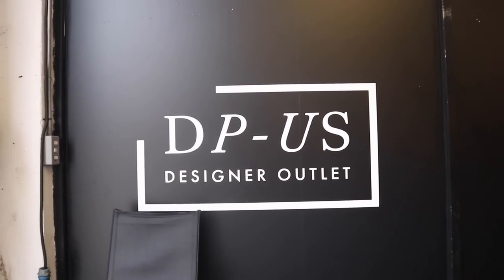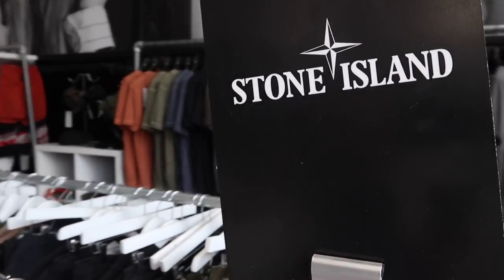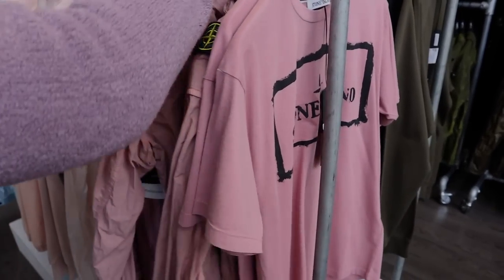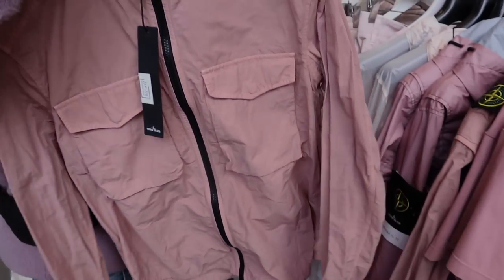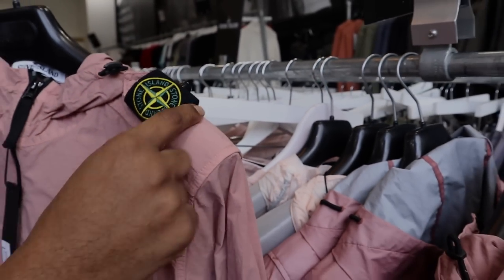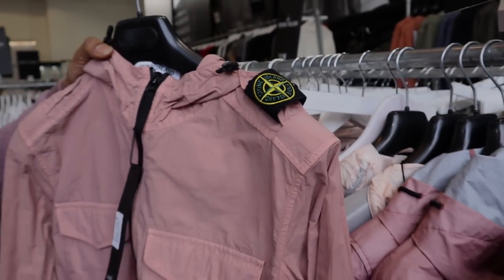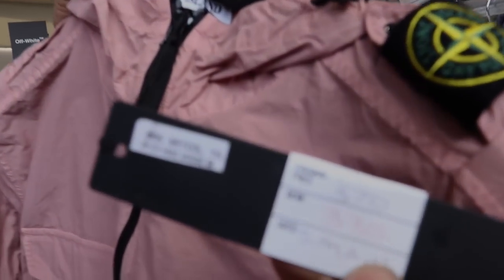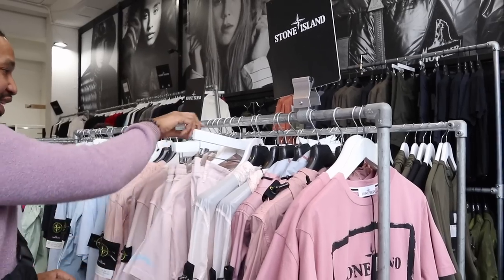There's quite a lot of stuff in the store, so I'm going to go through it. But the first thing I want to show you is the Stone Island stuff they've got in. What do you think of these colours? I really like the pastel colourways — great for the summer and spring. And that old-school badge on the arm is a nice vibe. This one is £370 down to £335.